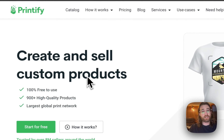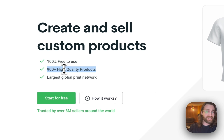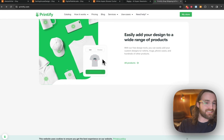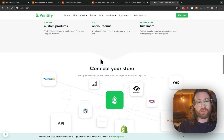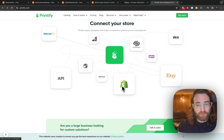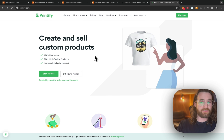Printify is 100% free to sign up for. I highly recommend you click the link below and sign up because you have nothing to lose. They have over 900 products you can print on — from T-shirts to shower curtains to aprons, hats, phone cases, hoodies, ornaments — and they expand all the time. They're connecting constantly to all the different places we can sell: Etsy being a focal point of this video, but also Shopify, Walmart, Amazon, Squarespace, Wix — anywhere you plan on selling. Once you sign up for Printify, you'll be able to create your products.